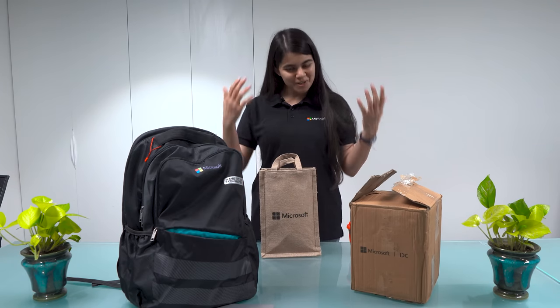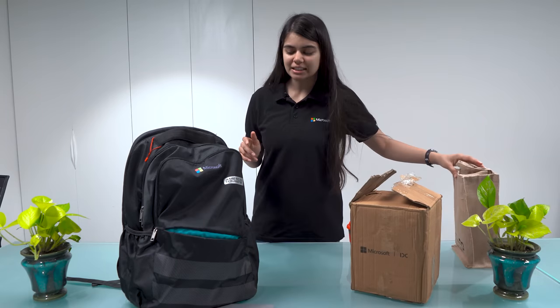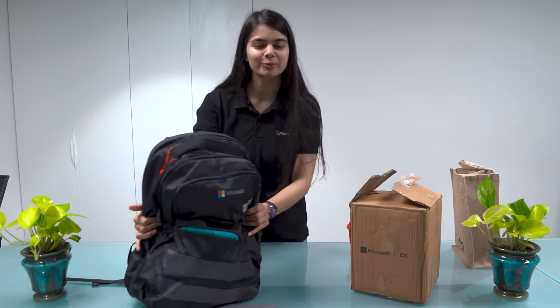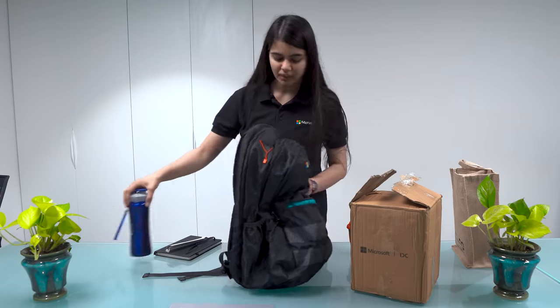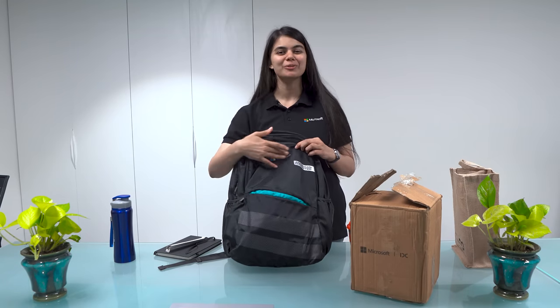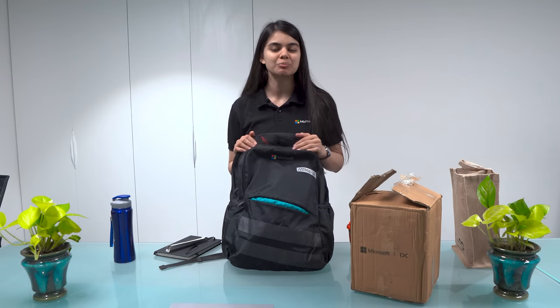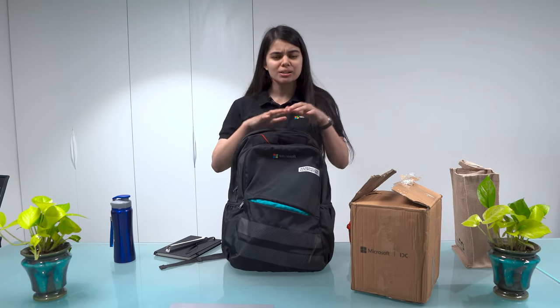Interns also had similar gifts, but employees' first set of gifts are something like this. After that, Microsoft also has a bag shipped. This bag is American Tourister, but they have put it in Microsoft's branding.